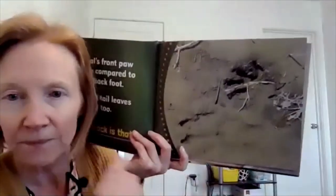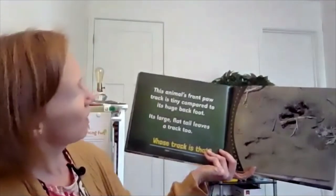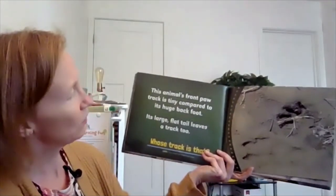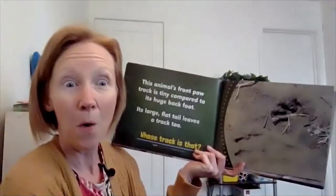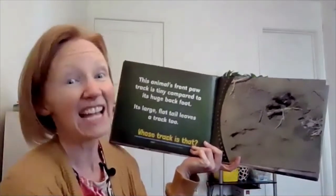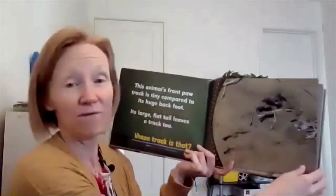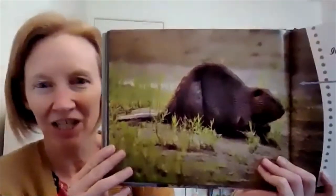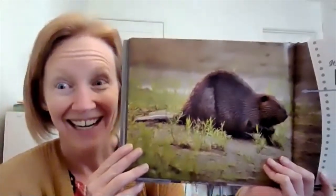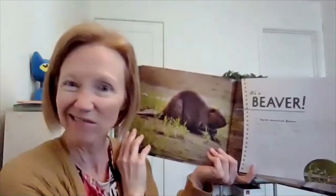Look at these tracks. This animal's front paw track is tiny compared to its huge back foot. Its large, flat tail leaves a track too. Do you know an animal that has a really long, flat tail? That's a very interesting animal. It's a beaver! I don't think I have ever seen a beaver in real life. Have you? The North American beaver.